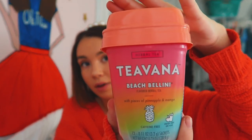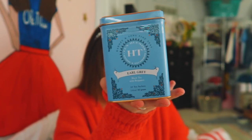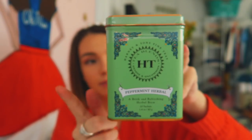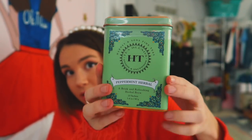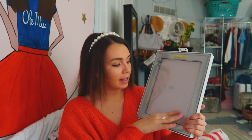Then I have more Target stuff. First, I got teas — I want to start drinking tea every night to feel more put together. I got Teavana Beach Bellini, HT brand Earl Grey in a really nice metal can that will look cute by my Keurig, and peppermint herbal tea in a matching mint container. I also picked up a Wet n Wild highlighting powder and Fit Me foundation as backups. And I got a new iPad case in light purple by the Heyday brand — I've been without a case for a while.